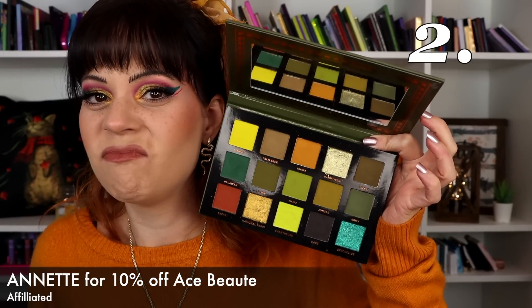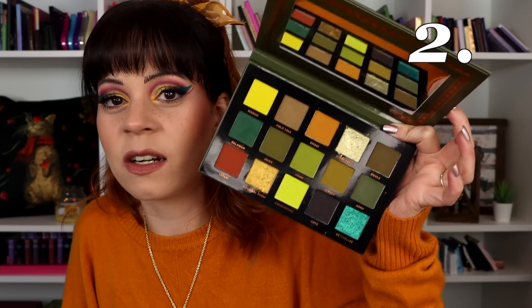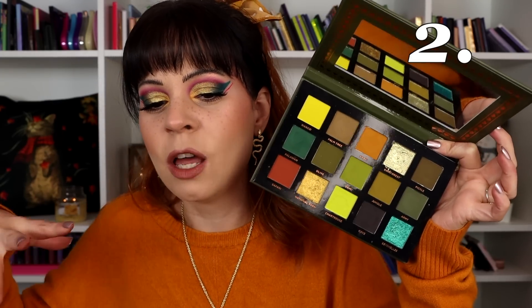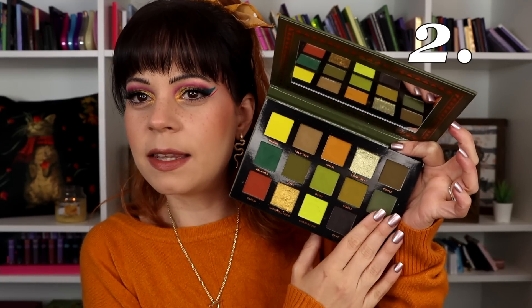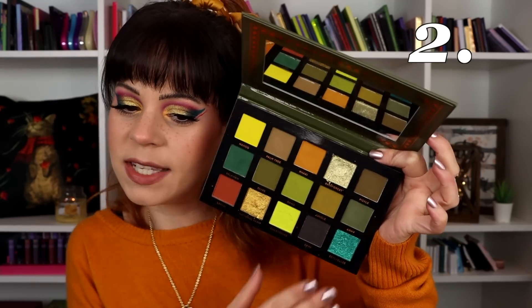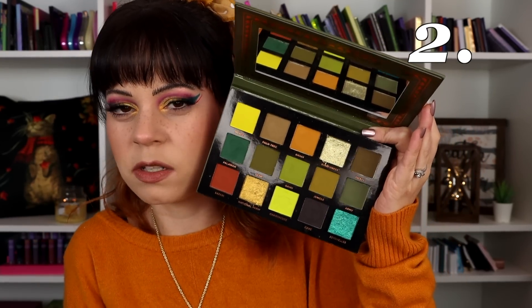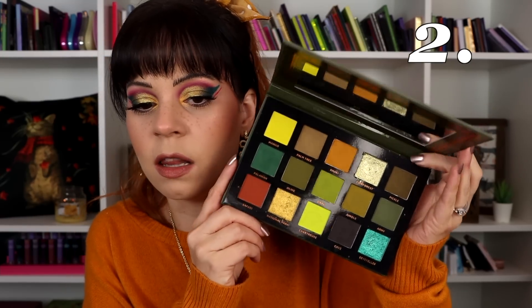In the number two spot is from Ace Beauté — this is the Tropical Wives palette. Perfect fall palette, so beautiful. I love the fact that they included a neon bright green in this — it's seriously perfect. I love that this shimmer is in here as well because it's like a little surprise pop of color you wouldn't really expect. A lot of people have said that shade feels out of place, but I think it really adds something special. It makes it different from other palettes I've seen, and there is nothing I don't love — the color story, the formulas, the theme, everything.